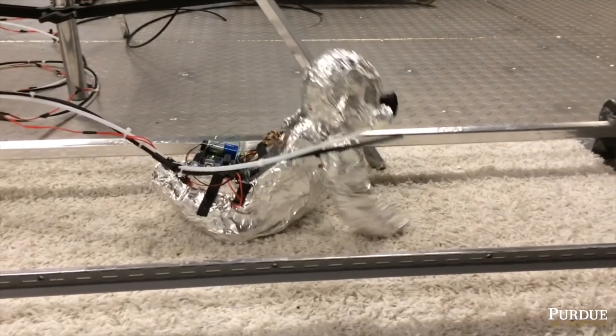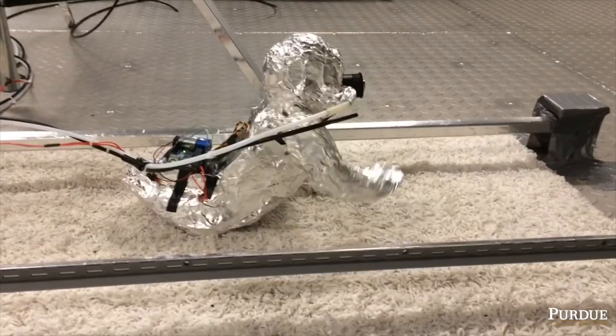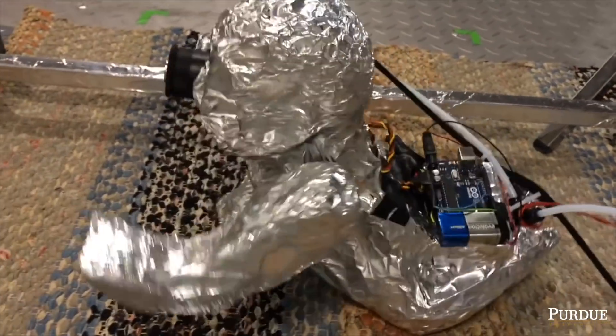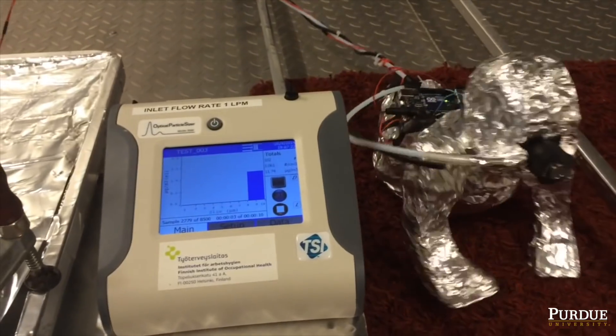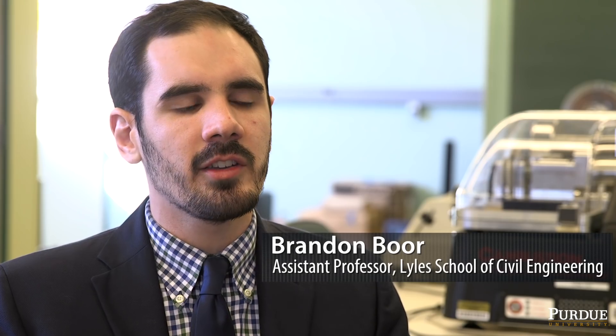For this study we used a simplified robotic crawling infant and we had that robot crawl across carpets in an environmental chamber, and then we looked at how much dust and microbes came off the carpet due to this crawling motion.